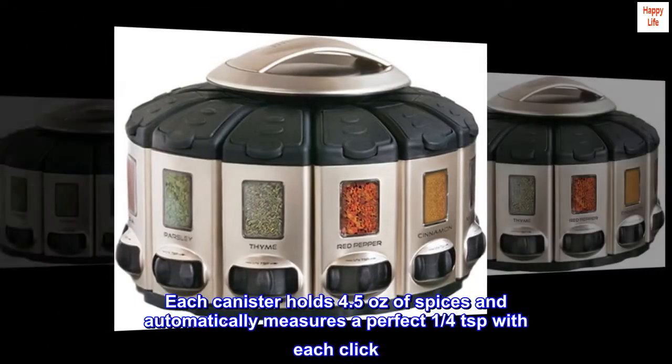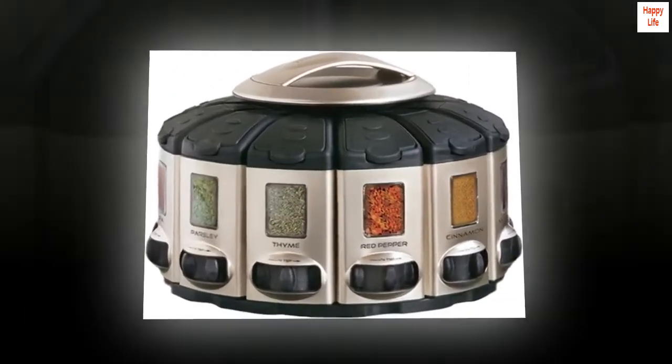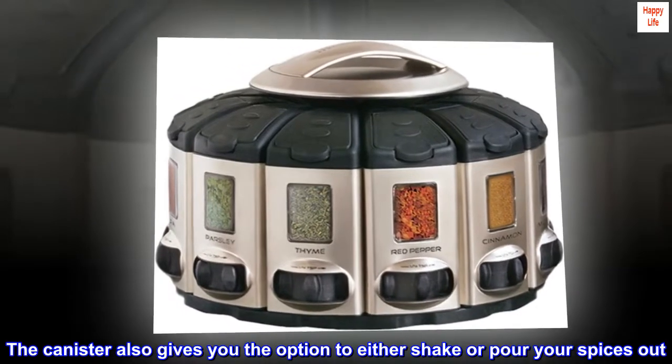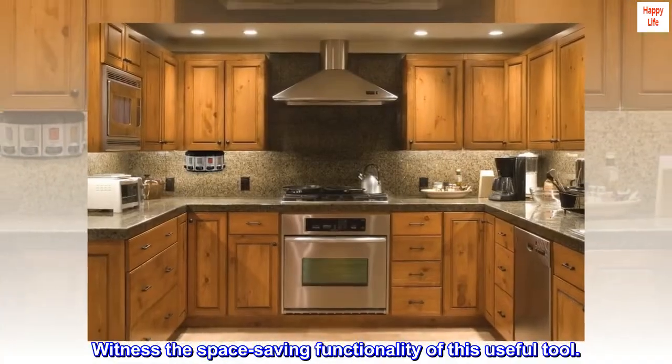Each canister holds 4.5 ounces of spices and automatically measures a perfect one-quarter teaspoon with each click. The canister also gives you the option to either shake or pour your spices out. Witness the space-saving functionality of this useful tool.